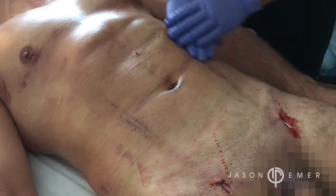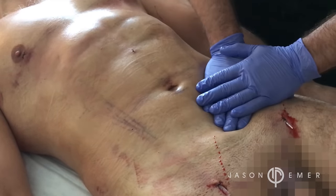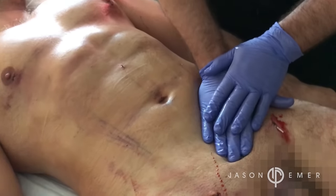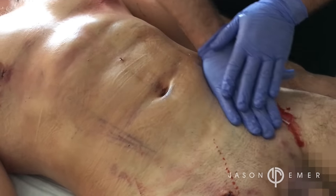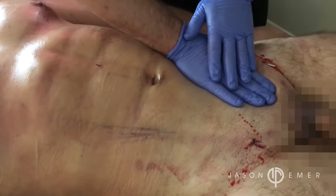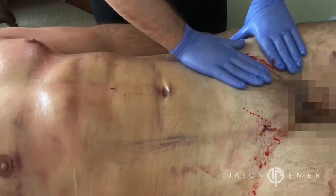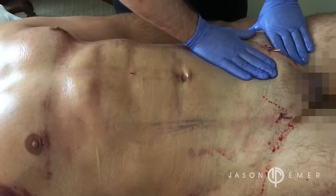You can also see that there are no irregularities or the potential for a seroma, which is a fluid buildup, or scar tissue. This type of massage is extremely important post-surgery to get the best outcome. If your doctor doesn't do this treatment, they're not doing a true high-def liposuction technique — it is required to get the ultimate outcome.